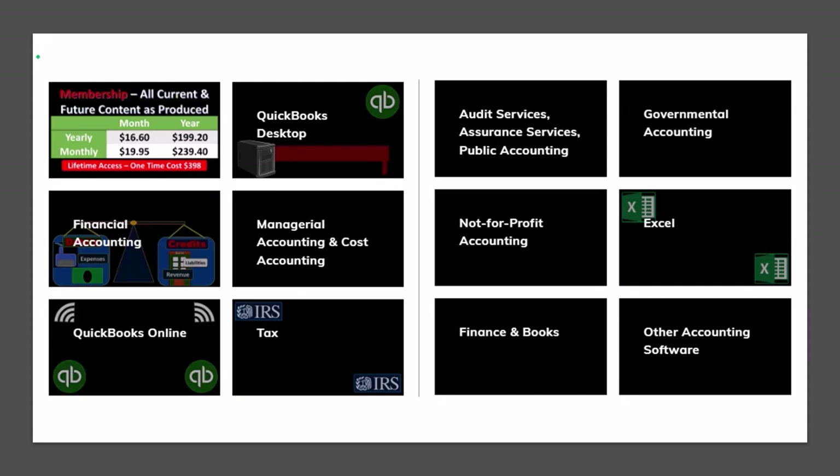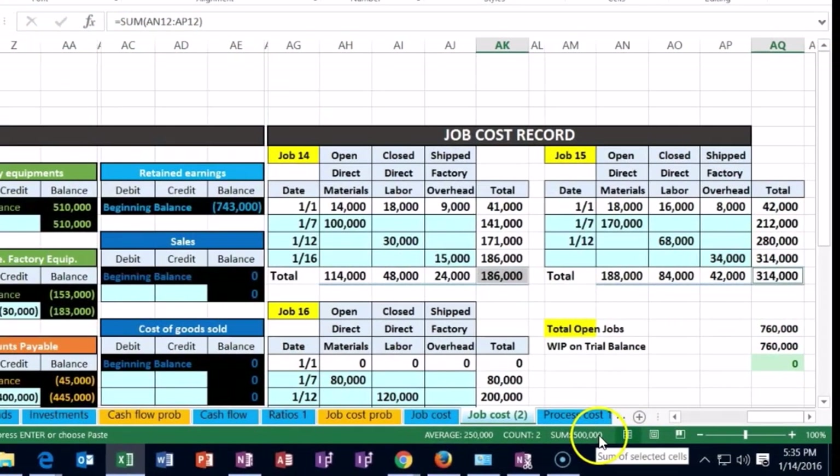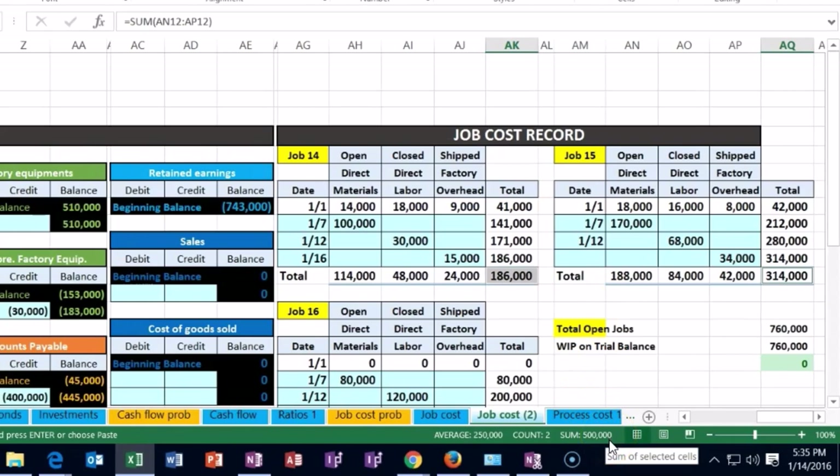We have many different courses — you can purchase one at a time or use a subscription model giving access to all courses, which are well-organized and include Excel and PDF files to download with no commercials. Job 14 is $186,000, and job 15 is $314,000, which adds up to $500,000. So $500,000 is the amount we're going to transfer from Work in Process to Finished Goods.